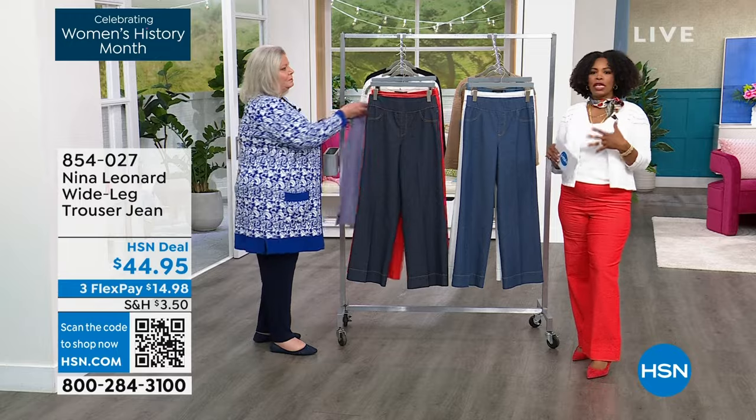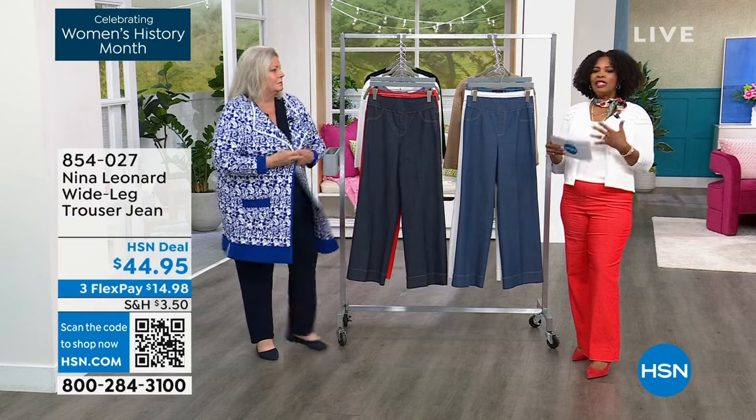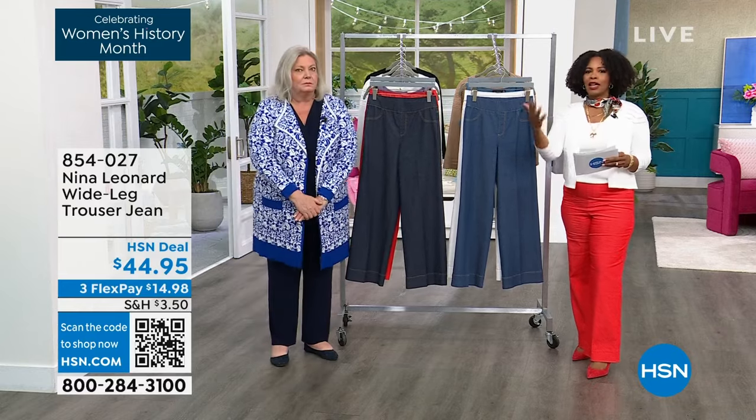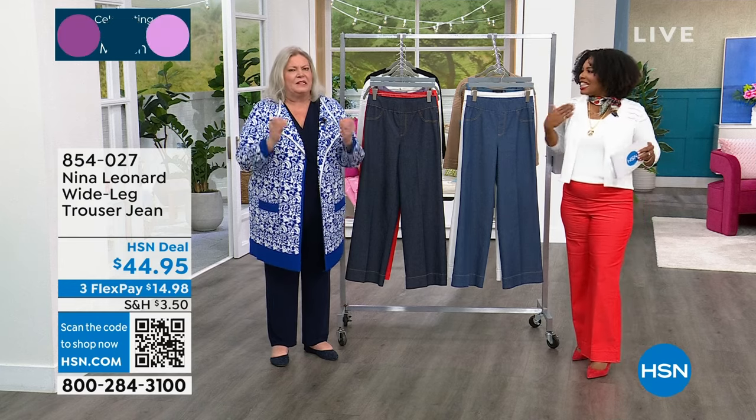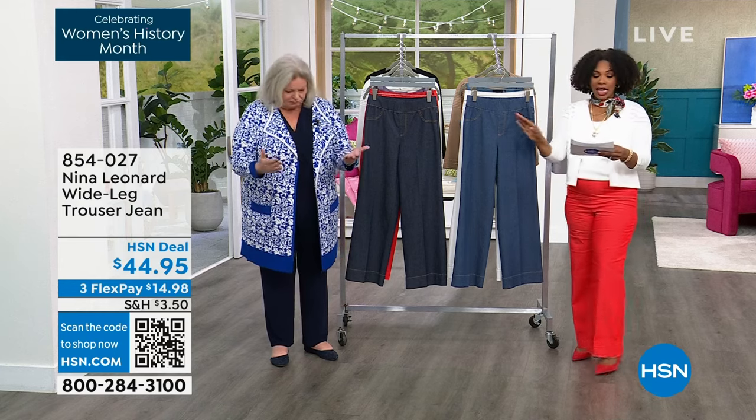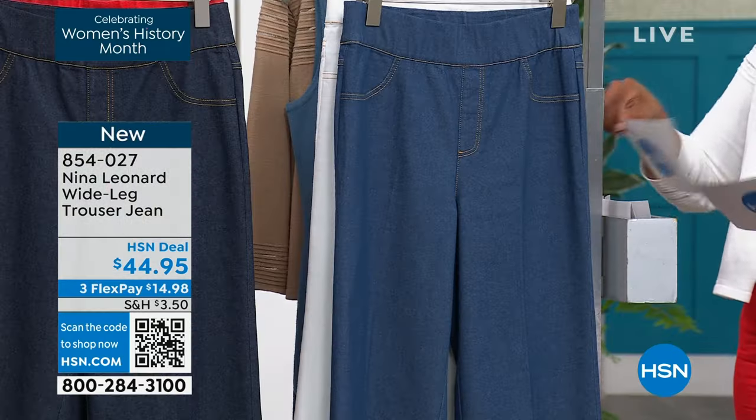Rosie has the tank in tan in extra small; Tamara is wearing ivory in medium, tucked in. Think of this less as a 'tank' and more as a sleeveless top — it's really fantastic. The item number is 820-755.